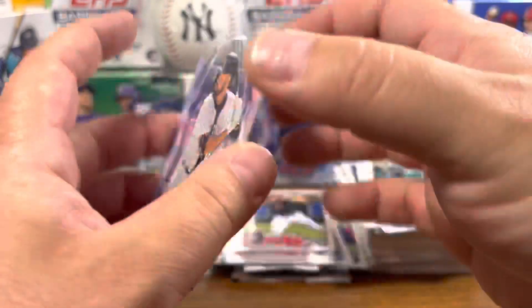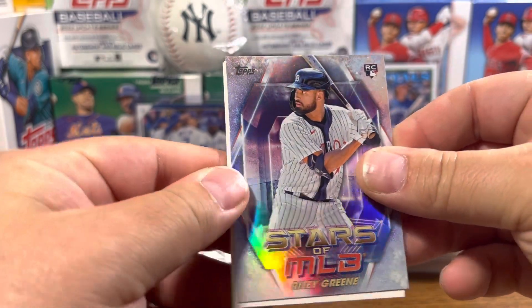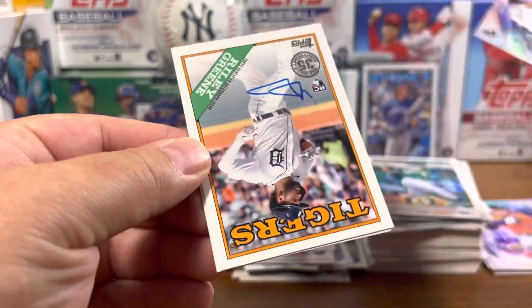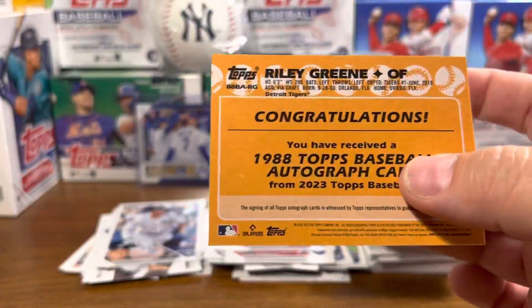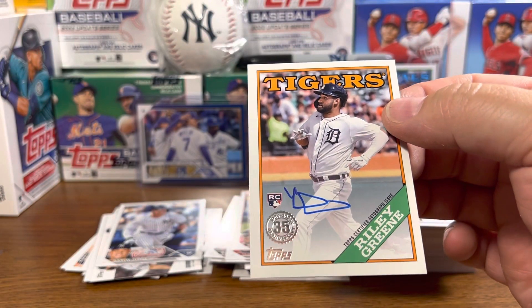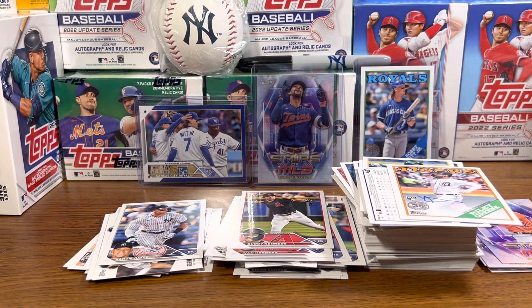We got a Kwan. Let's turn it this way — a Riley Green. And what do we got? That's upside down. Oh nice, oh — Riley Green autograph! Bam baby, look at that! Yes! Riley Green on-card auto — oh, my second autograph out of a hanger box, and it's Riley Green! Heck freaking yeah guys!